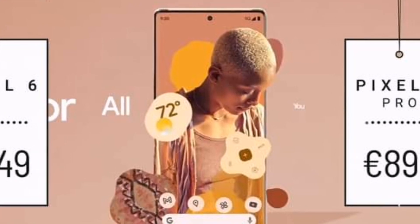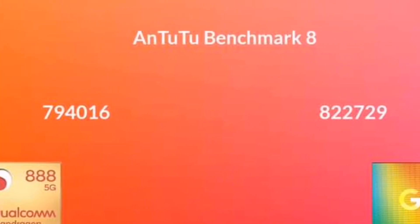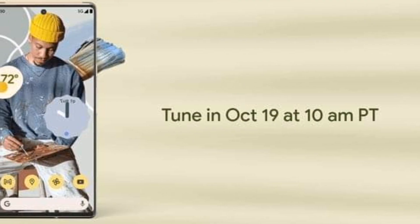We're also getting some strong scores on the Geekbench 5, as well as benchmark scores from other performance tests.